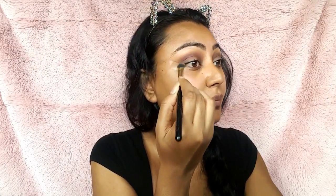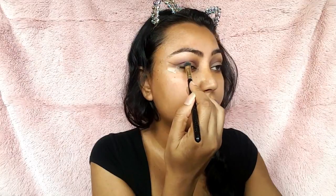So next, I'm just packing in a little bit of black shadow on the outer corners of my eyes. I think this is just going to help to pull the look together. So I'm just taking a little bit of black shadow from the Smashbox Full Exposure Palette and packing that into the outer corners of both of my eyes. This is going to help intensify the look a little bit more.